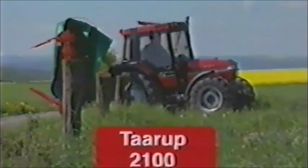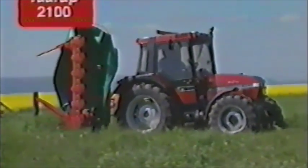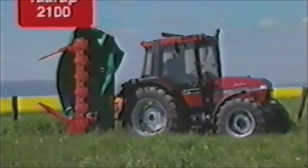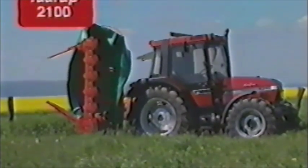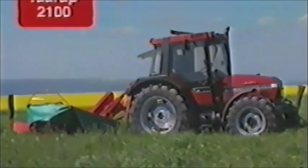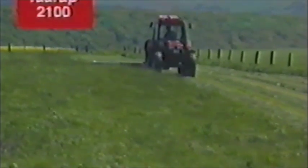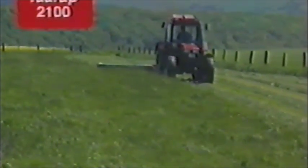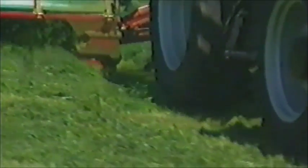Die Scheibenmähwerke der Serie 2100 sind in Arbeitsbreiten von 2,4 bis 3,2 Meter lieferbar. Der Mähbalken hat keinen Innenschuh, was besonders auf dem Vorgewende vorteilhaft ist. Das Gras kann an keiner Stelle des Mähbalkens hängen bleiben.